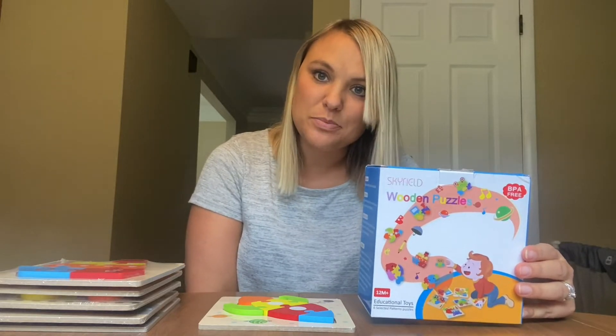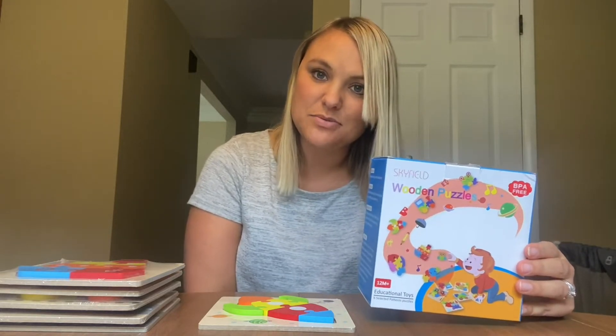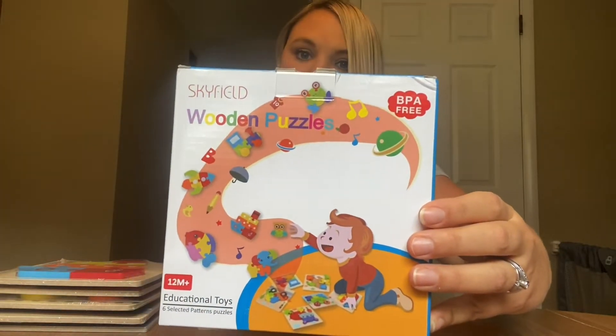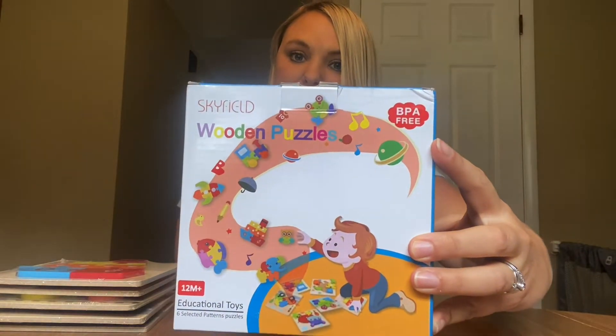I just wanted to give you my review on this cute little six-piece wooden puzzle set. I am really excited to play with my son with this. It came in this box — I've already taken it out — and it says that this toy is BPA free.